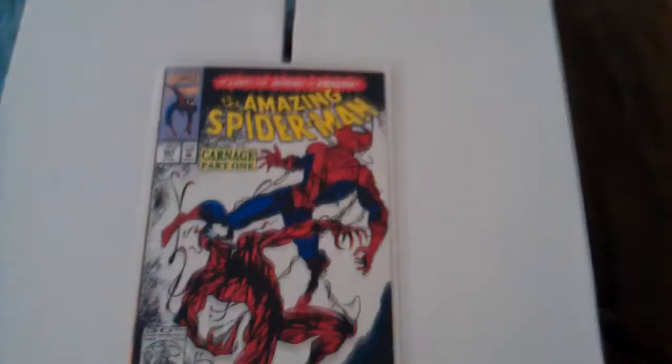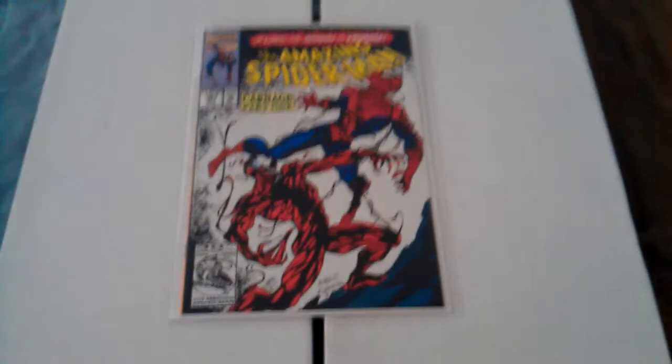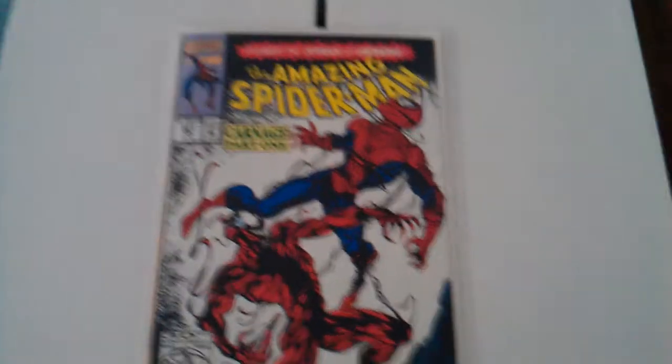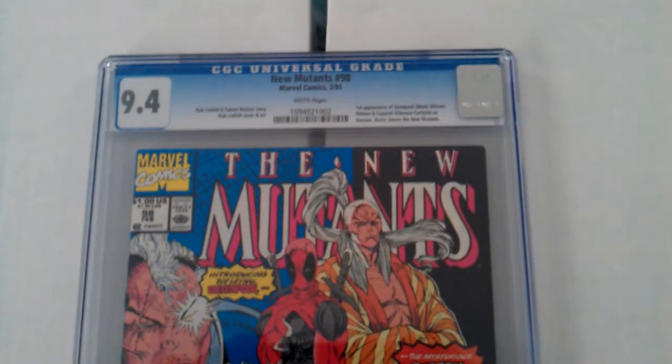Speaking of Deadpool Rules, I was going through my stuff, and some of the ones I wanted to show are ones that I know he likes from watching his videos. Amazing Spider-Man number 361 — first appearance of Carnage. Pick up Amazing Spider-Man number 344 and 345 — those are the first appearance of the guy who becomes Carnage, Cletus Cassidy. And of course we got New Mutants 98, first appearance of Deadpool, and a couple others — Gideon and Domino.